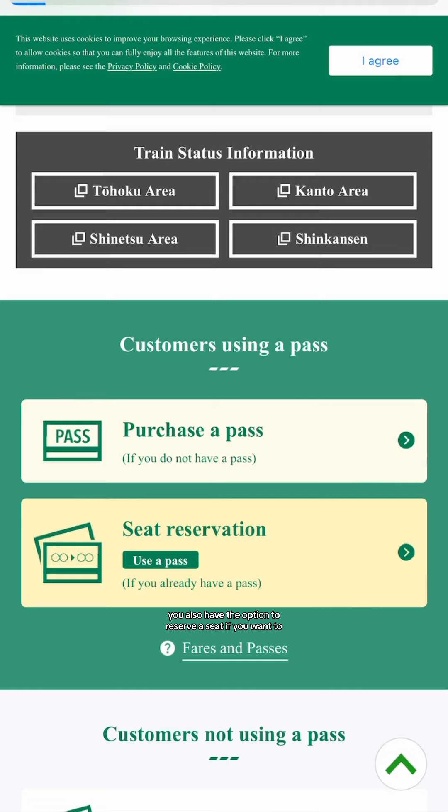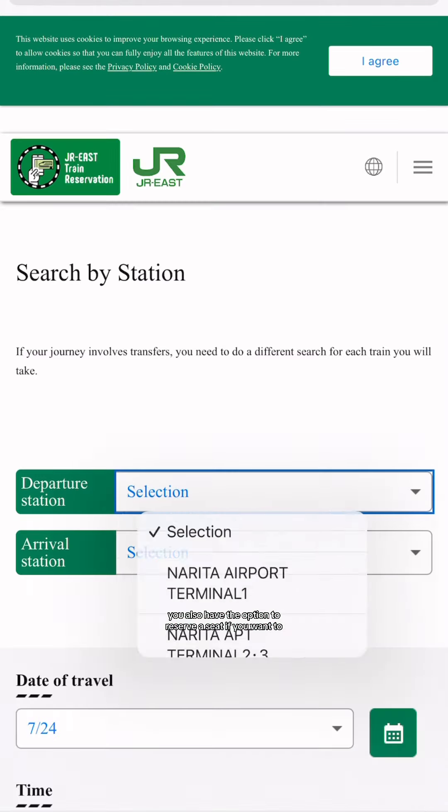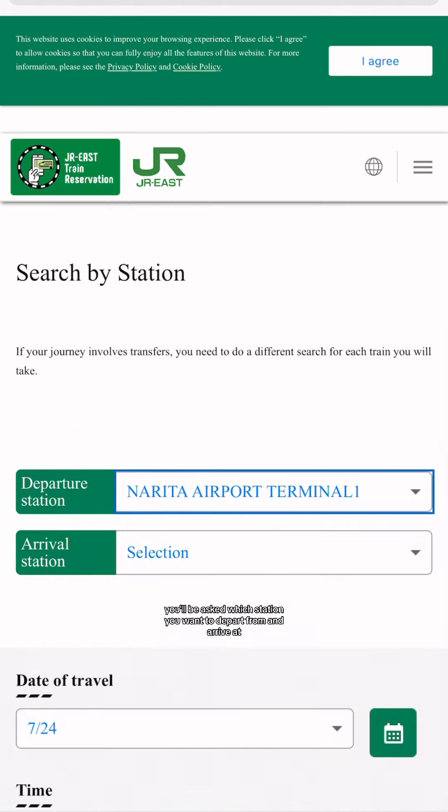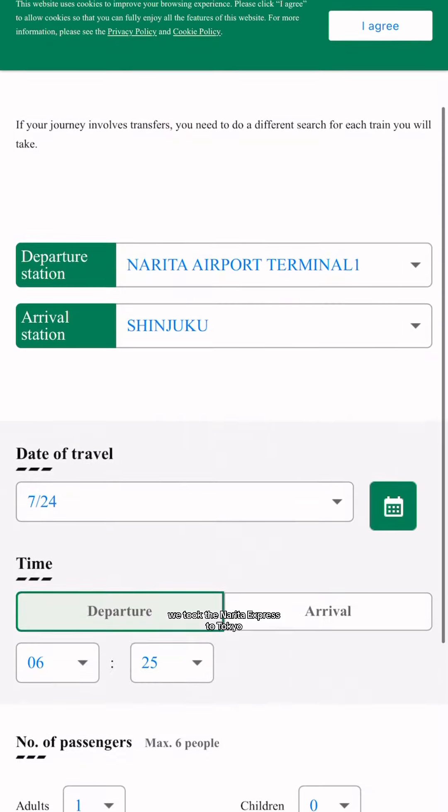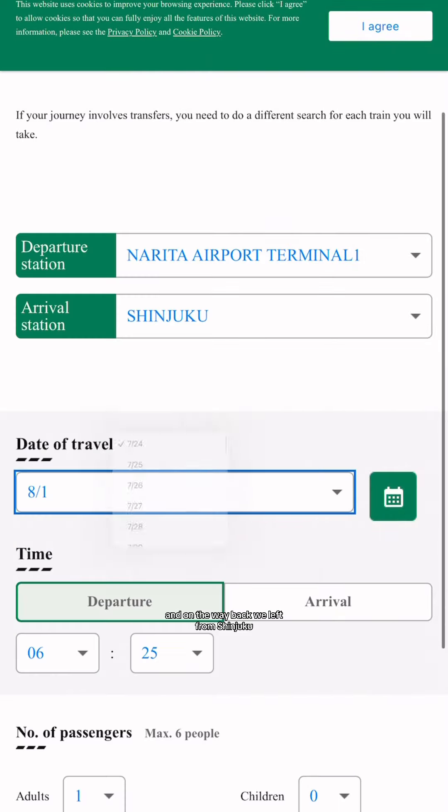Once you buy the tickets, you also have the option to reserve a seat. You'll be asked which station you want to depart from and arrive at, and you don't have to pick the same station each way. For example, when we arrived in Japan, we took the Narita Express to Tokyo, and on the way back we left from Shinjuku.